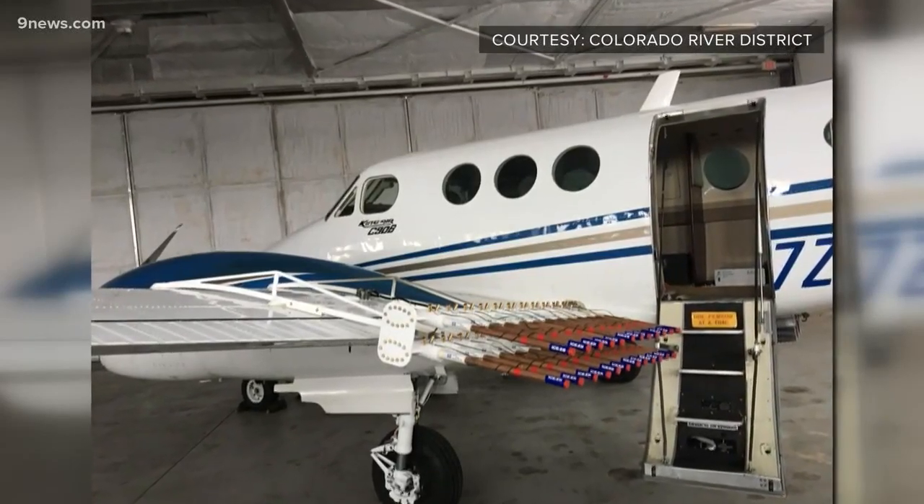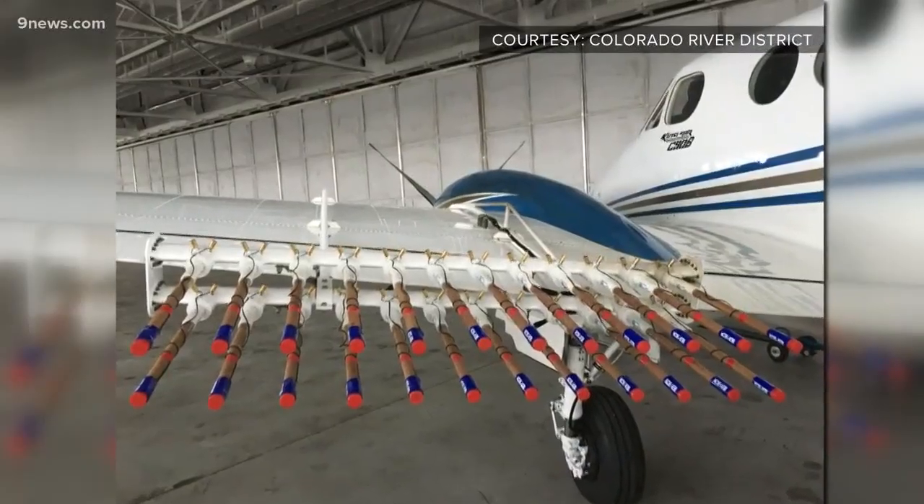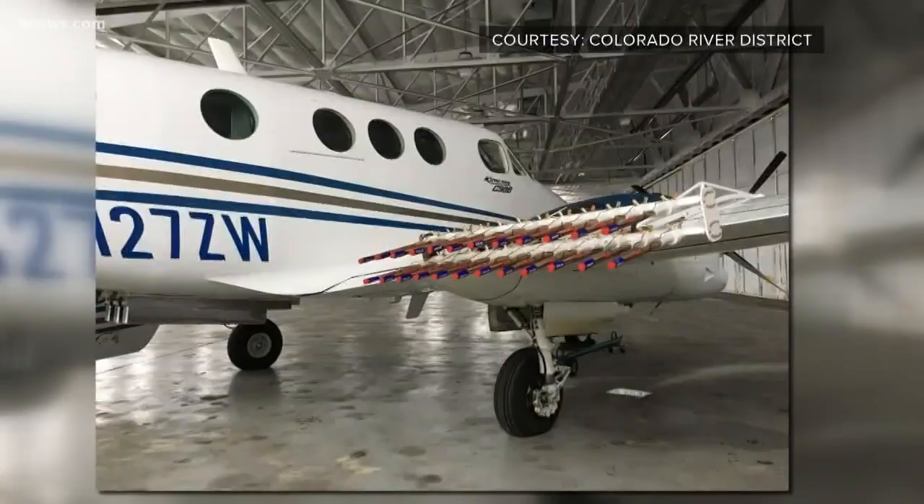Colorado could use more snow, and water district workers are turning to new methods to try and create it. Jackson County is becoming the first in the state to test aerial cloud seeding. The Jackson County Water Conservancy District is working with the Wyoming Water Development Office to bring this cloud seeding method to our state.